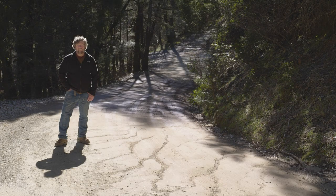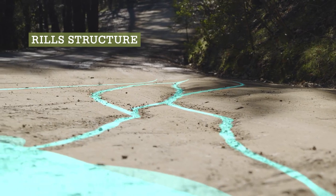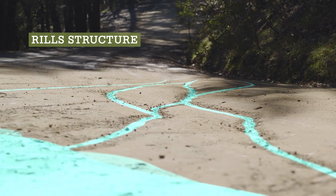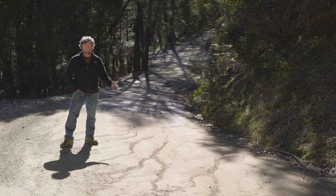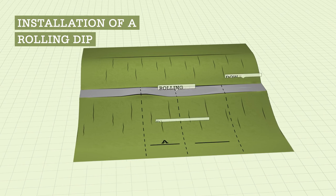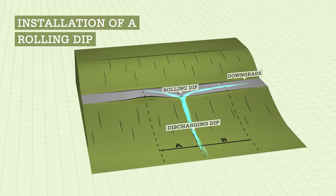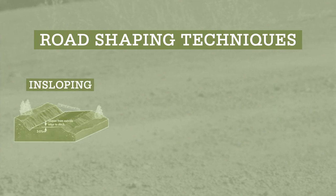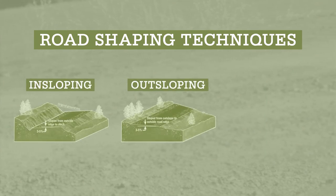Concentrated road surface runoff results in accelerated sediment production from road surfaces. Rill structures like these are a result of an undrained road reach and the concentration of road surface runoff. Surface erosion features such as this rilling can be addressed by installation of road drainage structures such as rolling dips and road shaping such as in-sloping, out-sloping, and crowning.